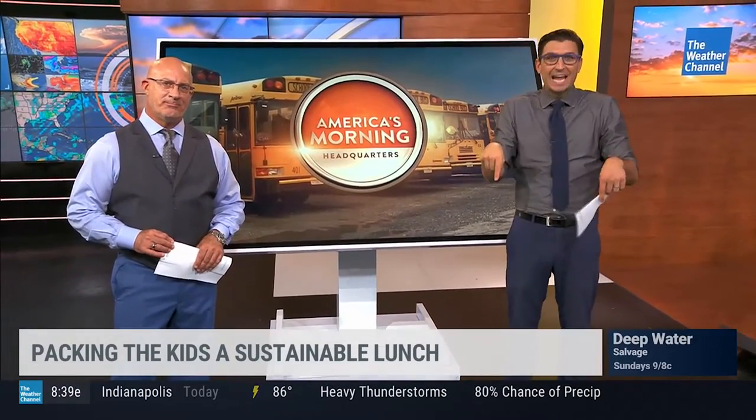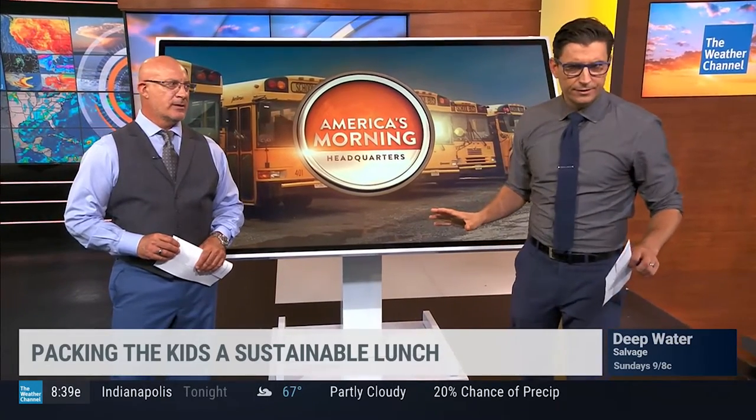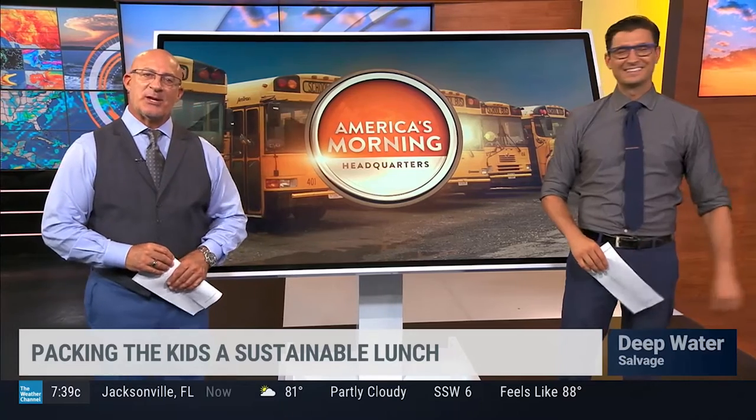Hard to believe — some are winding down and we're already having this conversation. For some, classes start today. Let's talk supplies for a second. Of course, the new outfit for the first day of school is very important, but we also have to talk about healthy and sustainable lunches. So how can we get them to eat a healthy, kid and mom-and-dad approved lunch? Let's bring in nutritionist and celebrity health coach, Karina Heinrich.